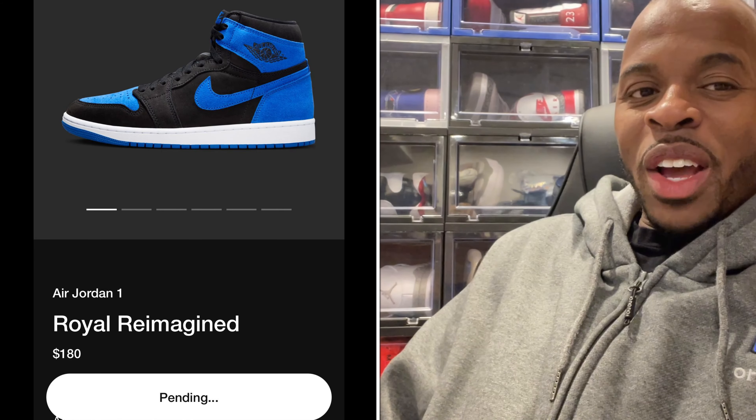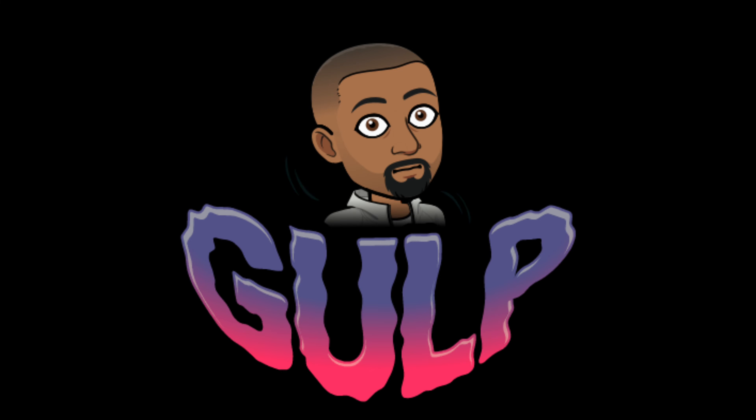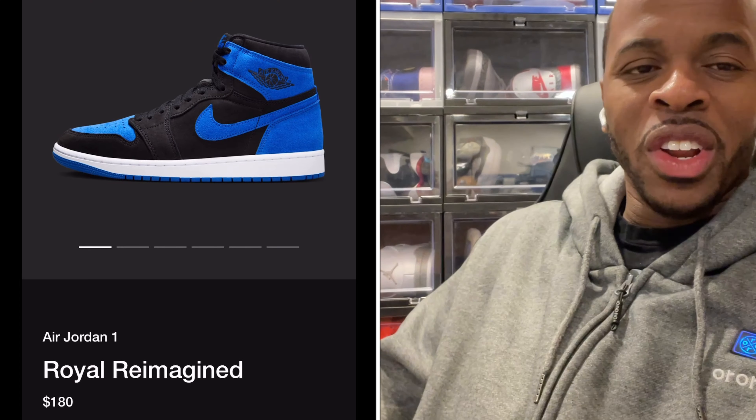I'm going to get a lot of flack for this one. What is good YouTube, your boy Milton Jefferson coming back with another quick video. Today Nike releases early access to the Jordan 1 Royal Reimagined.